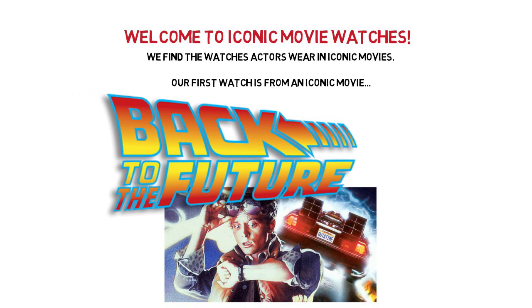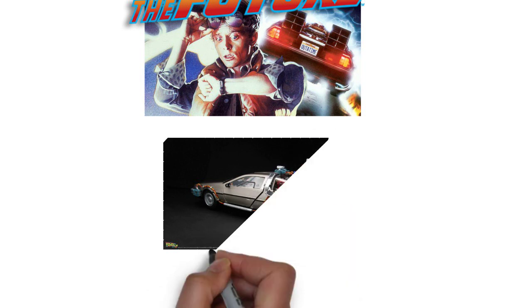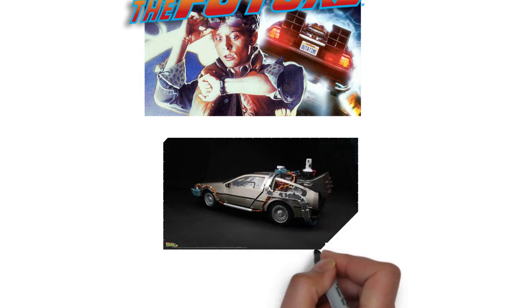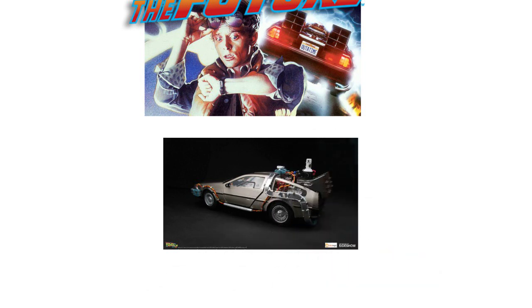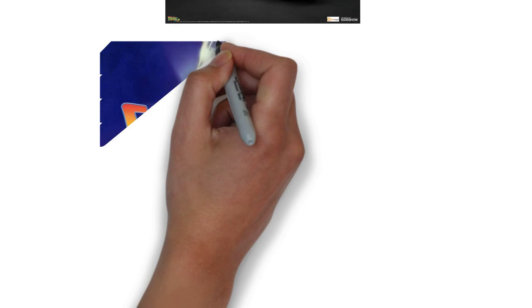So this movie — I watched it for the first time back when I was a kid, and I remember falling in love with the DeLorean. That was like the best car in the world. But in this video, we're going to talk about something else — another iconic feature, if you will, in this movie.